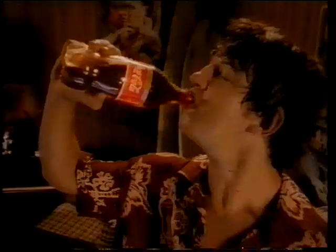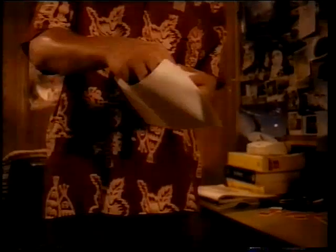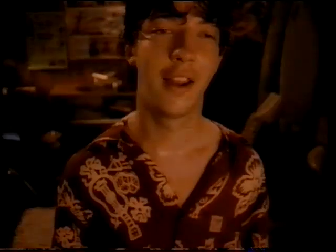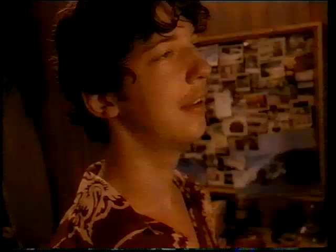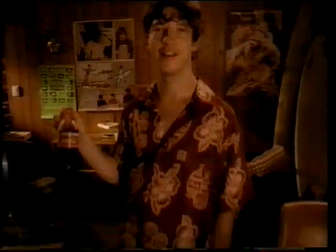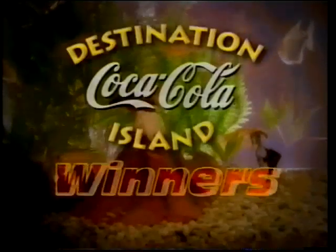Coca-Cola Island. For a once-in-a-lifetime experience, send your destination passes from specially marked packs, and you could be going with three mates. Coca-Cola Island — more passes, more chances to win.